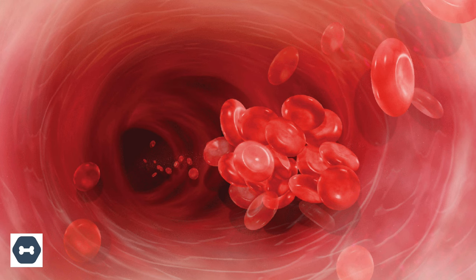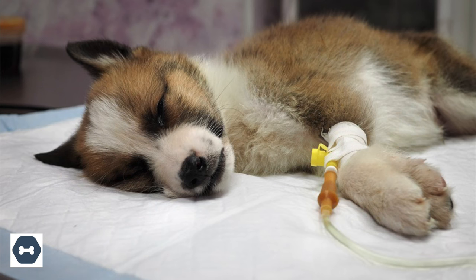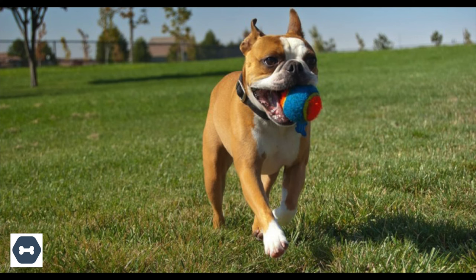Blood clot: if your dog has an underlying blood clotting disorder, it could lead to internal bleeding, which will result in bloody vomit. This occurs commonly in dogs who suffer from cancer or liver failure. Keep in mind that if your dog is exposed to toxins or pesticides, it could affect the blood clotting abilities, therefore making them prone to bleeding.